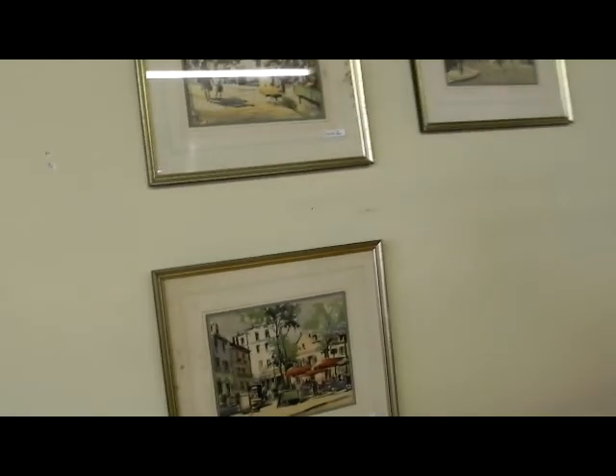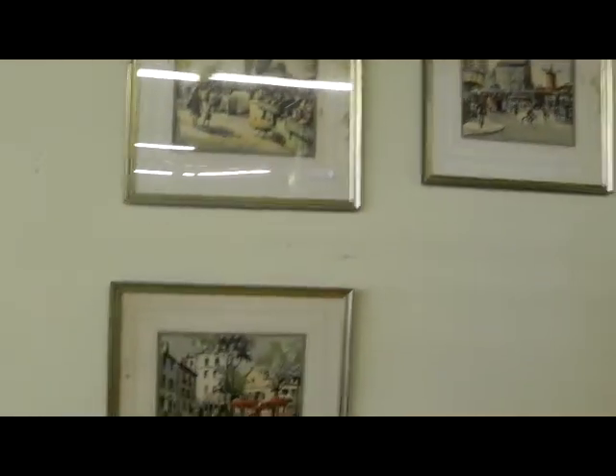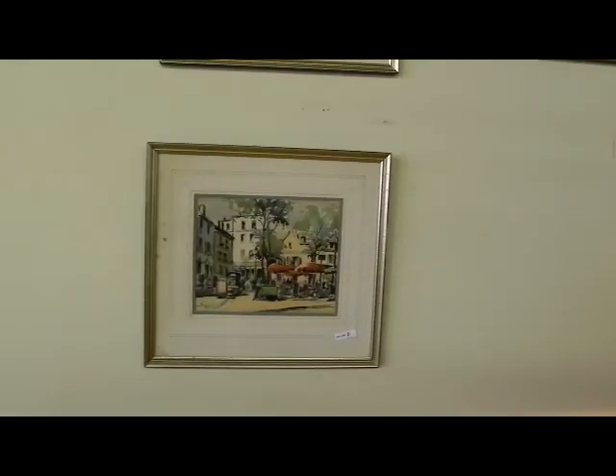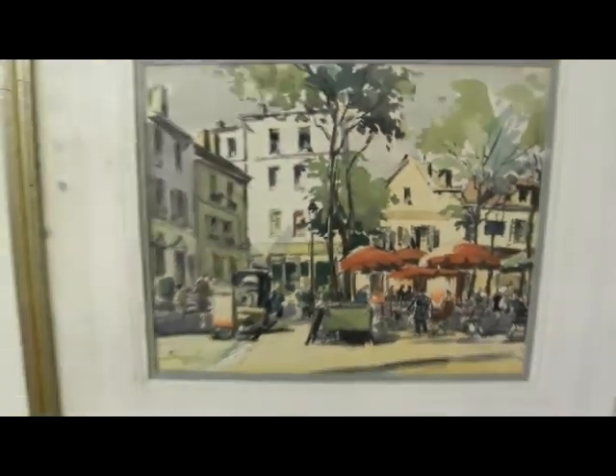Nice little oil painting of flowers, Italian. These are kind of interesting watercolors — French watercolor scenes. Obviously the frames and the matting need to be replaced, the matting especially needs to be replaced, but the watercolors are quite sweet. I didn't have a chance to really look those up; they came with a big lot of pictures so we'll try and get some information before the auction.